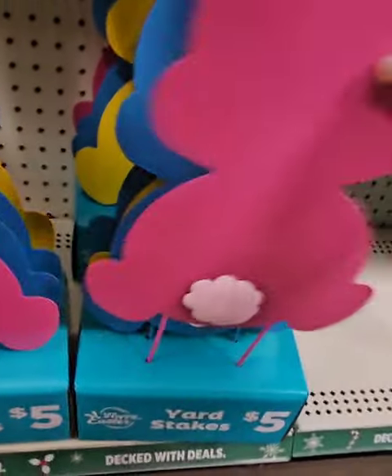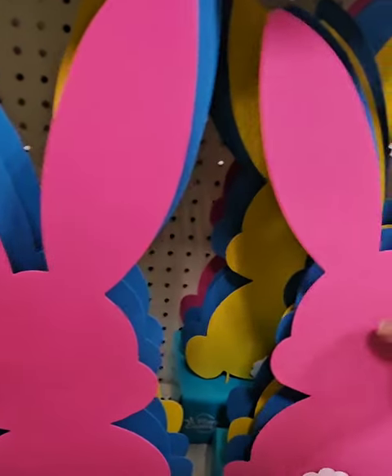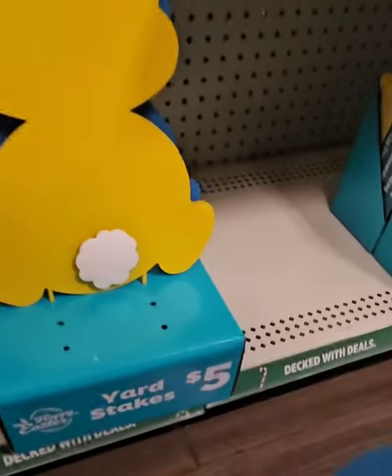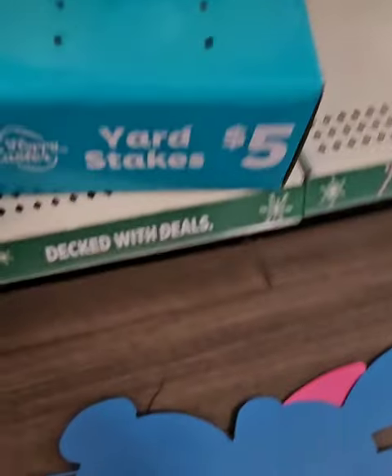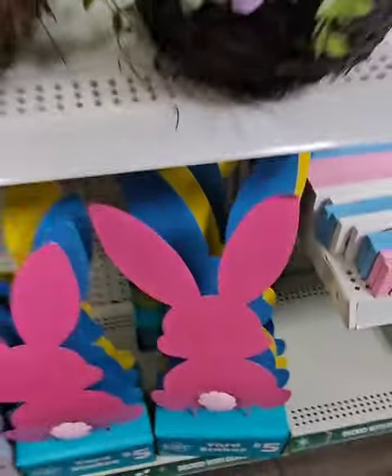They have yard stakes for $5 — these are metal, so they'll last. They have them in pink, blue, and yellow. Look at the blue one with his little tail — really adorable. They're a little smaller than typical yard stakes but still a steal of a deal at $5.